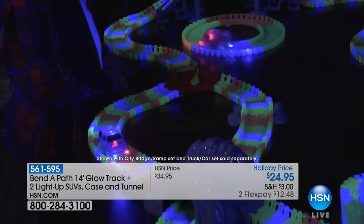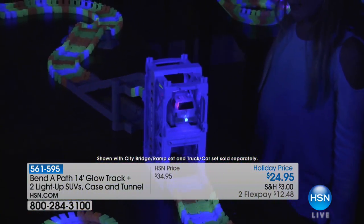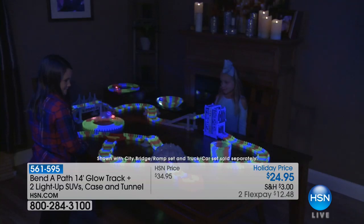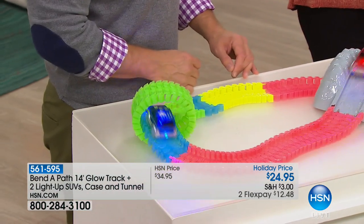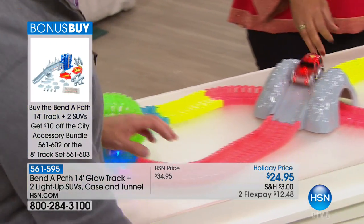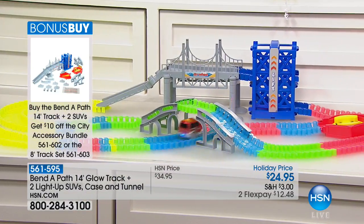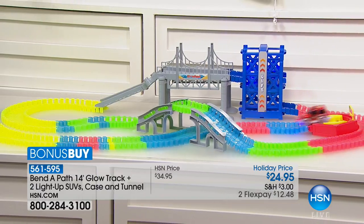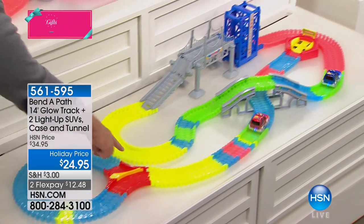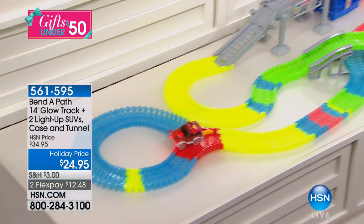So you buy the Bend-A-Path and then get the extra accessory bundle. This bundle is $24.95 — you get an elevator, a bridge, and additional tracks that make the car go around and around, for $24.95 and two flex pays of $12.48. This is a great accessory bundle. You get the lift, the bridge, the turnabout — maybe that's the birthday present or the Christmas Eve present. It gets the diverter switch. And there's another accessory pack which gives you an additional eight feet of track and two light-up cars.